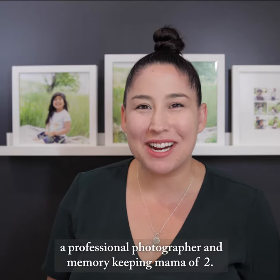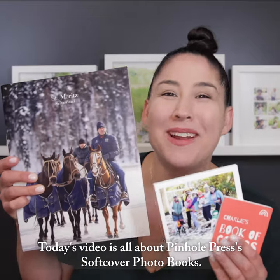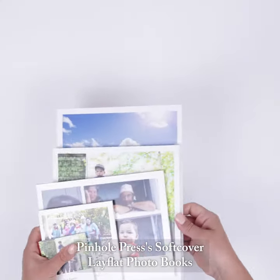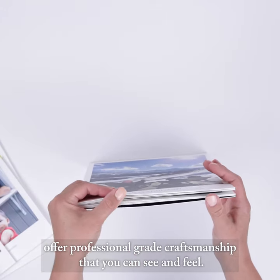Hi, I'm Kiera, a professional photographer and memory-keeping mama of two. Today's video is all about Pinhole Press' softcover photo books. Let's dive in! Pinhole Press' softcover lay-flat photo books offer professional-grade craftsmanship that you can see and feel.